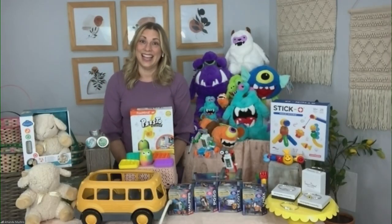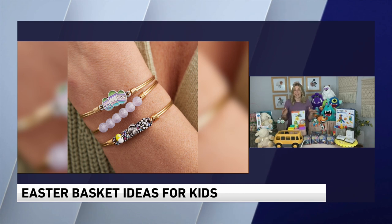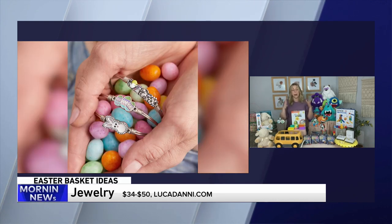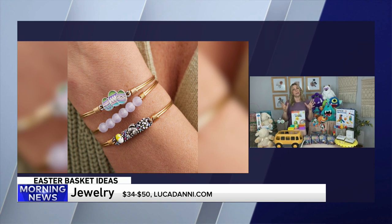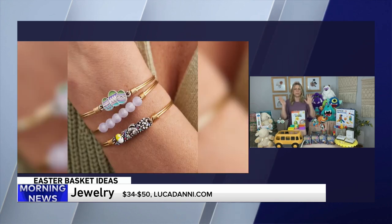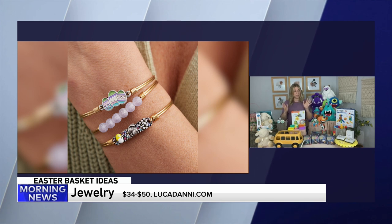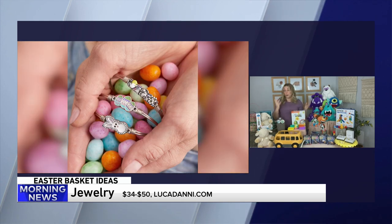Finally, some jewelry — because teens and tweens can be a little hard to shop for. These are really beautiful bracelets from Luca and Danny. They've got a spring-inspired collection with bunnies and Easter eggs. You can even get their name on a bracelet, and they have a really beautiful one with a sunflower on it — sunflowers are huge with the 90s making a resurgence. Different color metals, three different sizes. And 50% of the profits from the sunflower bracelet goes to an organization helping the people in Ukraine. So you can get a beautiful gift and help someone out in the process.